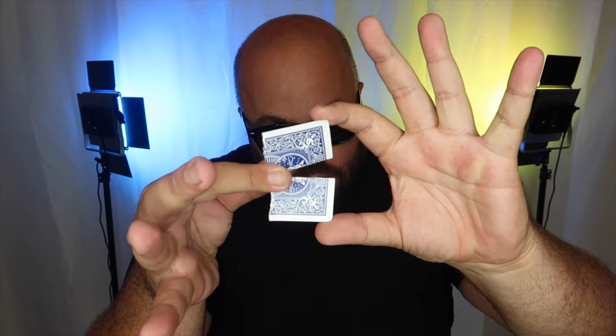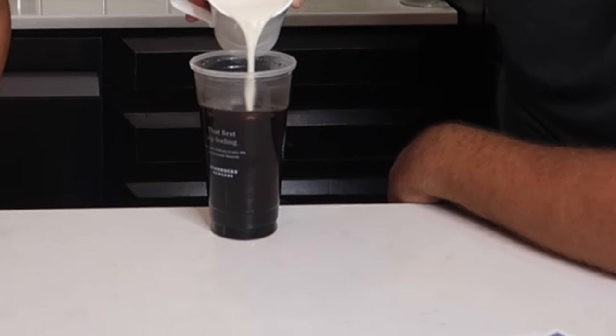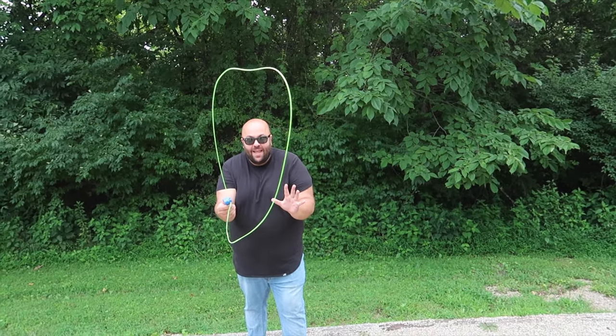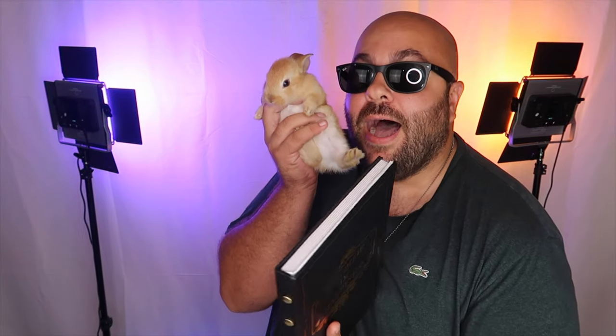All I have to do is just touch the two pieces back together. Watch — it fuses. Think about your card. It begins to levitate in midair. Look, the coin instantly starts spinning. Inside the book is a real, live, magic rabbit.